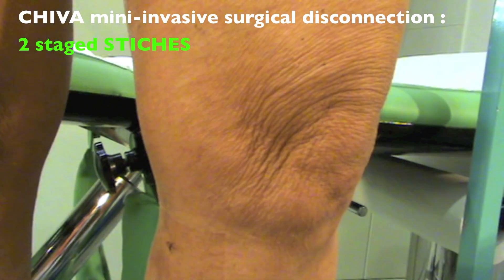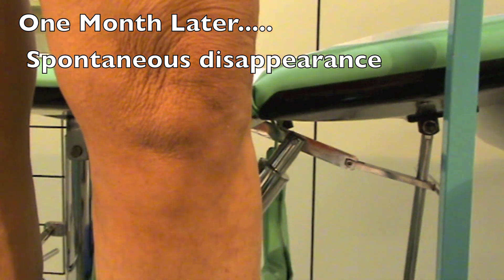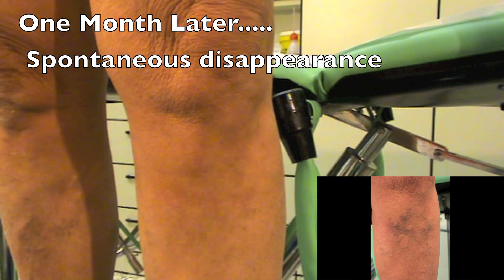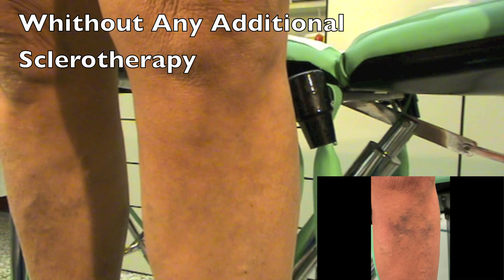One day after the operation the telangiectasia reduces dramatically. One month later the telangiectasia has completely disappeared without any additional sclerotherapy.